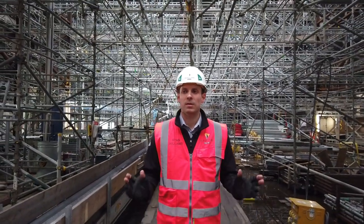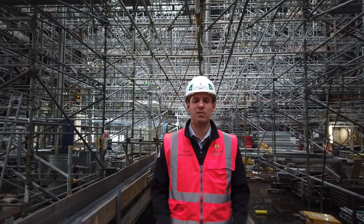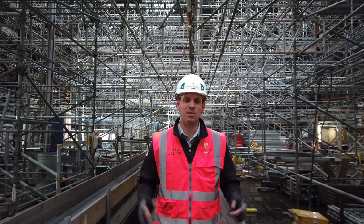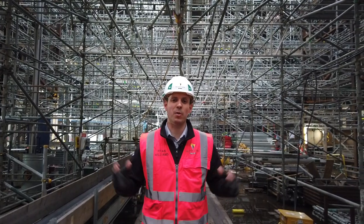This is the main hall. This is where the action has been going on for the last real six months. We've been taking the roof off, erecting a facade retention scheme that can hold the building together through the winter and into the summer while we put the new scheme together.